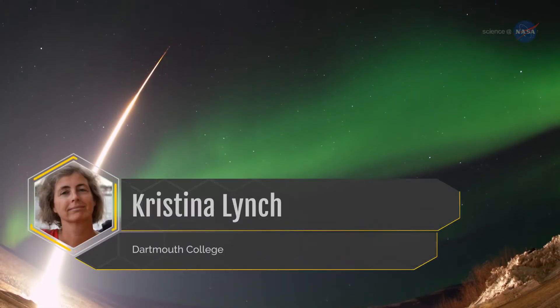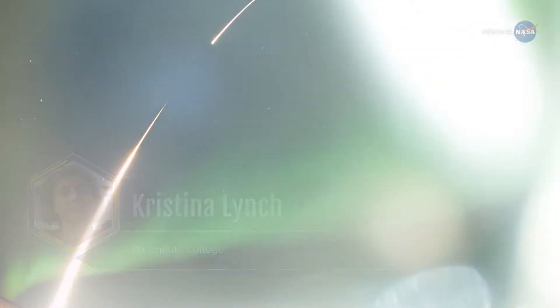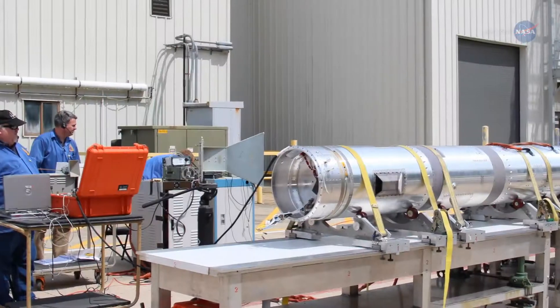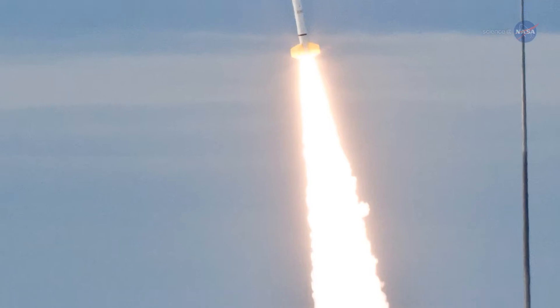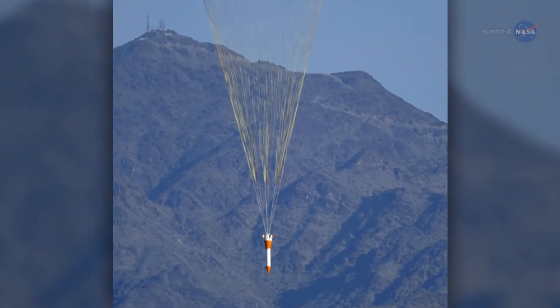Christina Lynch is a professor of physics at Dartmouth College. A sounding rocket experiment can be designed in six months. From proposal acceptance through data analysis, a mission can be done in one to three years, as opposed to many more years for a typical satellite mission. The trade-off is that you only get 10 minutes in space.